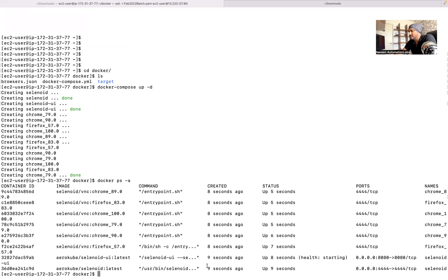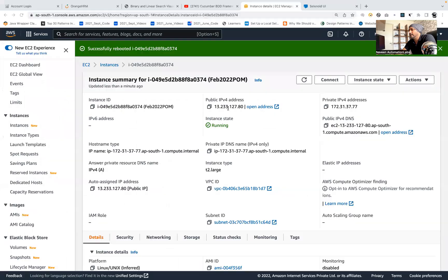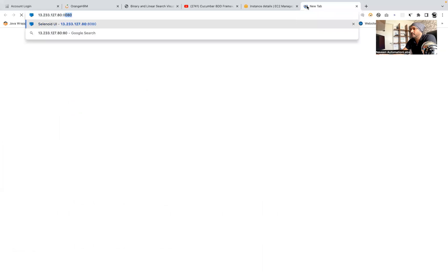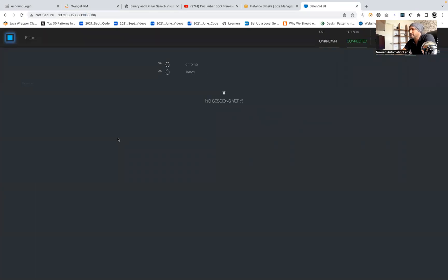I have one Selenoid grid running on port 4444 on the AWS machine, and this is my Selenoid UI running on the AWS machine as well. I'm going to hit this particular IP address on port 8080 so I can see my running test cases. This is not my localhost 8080 — this is the AWS machine. Here you can see it's up and running, and right now test cases are not yet running.